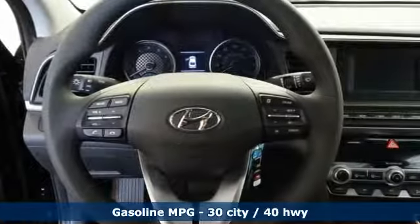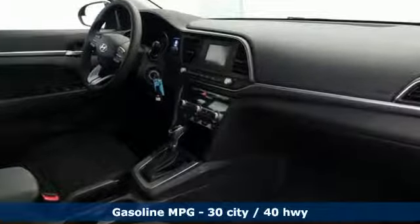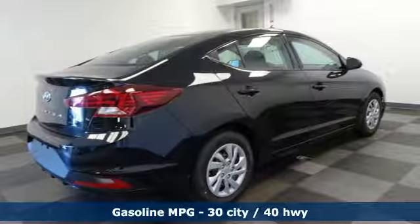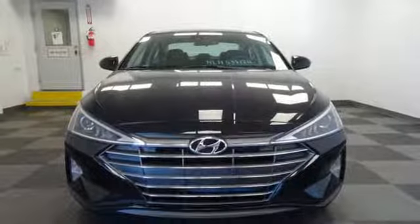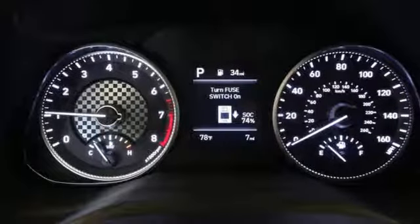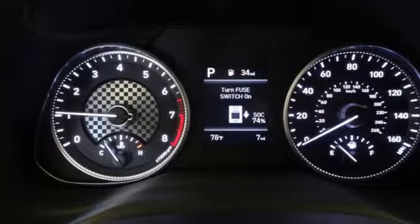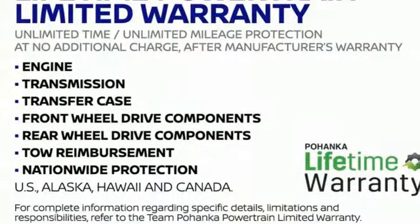Get ready for an impressive combination of features: streaming audio, wireless phone connectivity, dual zone climate control, power windows, manual tilting steering column, continuously variable automatic transmission, gas pressurized shocks, and inline four-cylinder engine. Hyundai's attention to detail means a better driving experience for you.